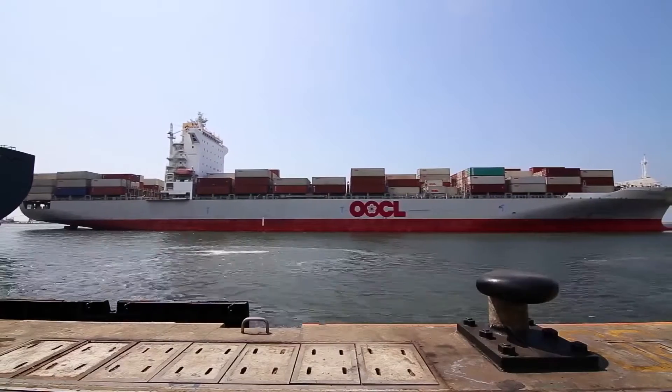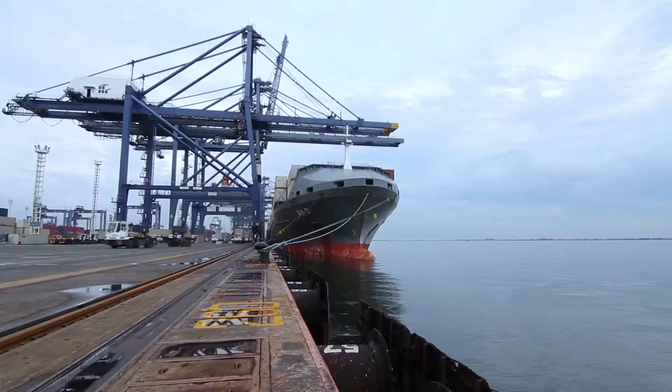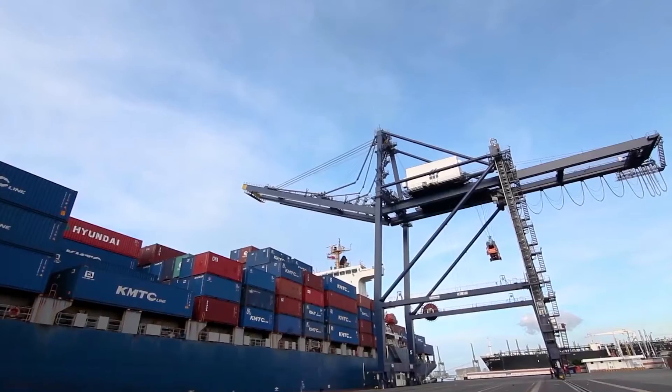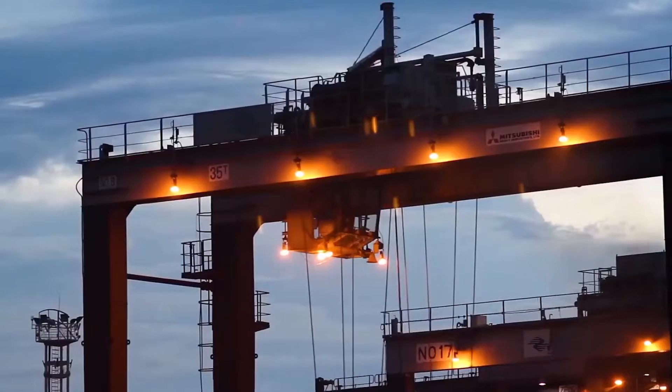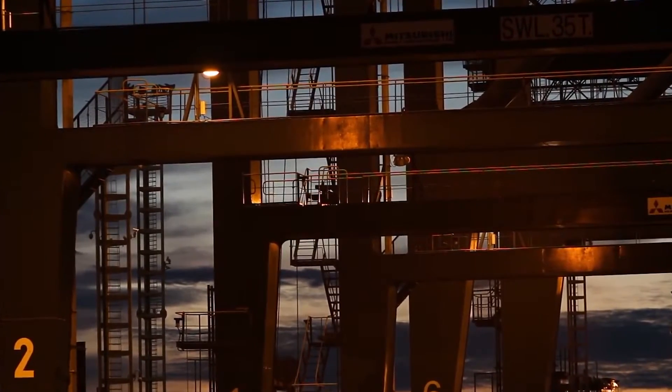International trade drives the world. A massive 90% of it arrives or departs via the sea. Ships are charged for the amount of time they spend docked, which is why many ports today use modern technology for efficient loading and unloading of goods.